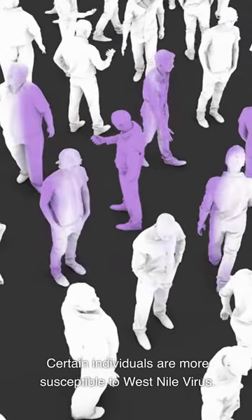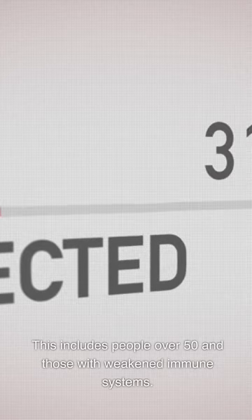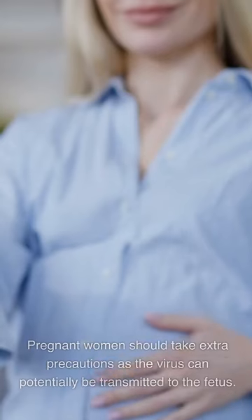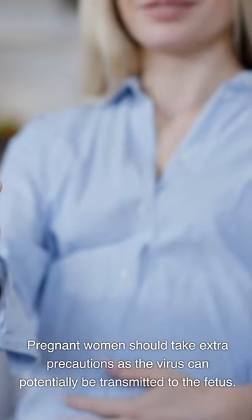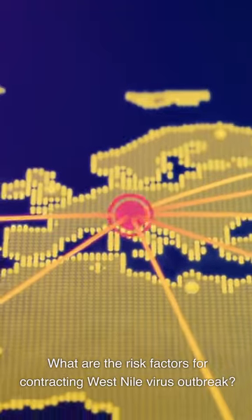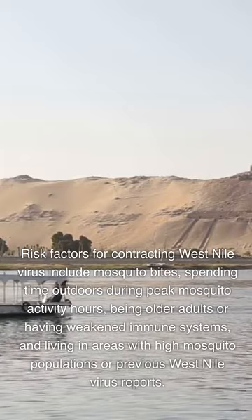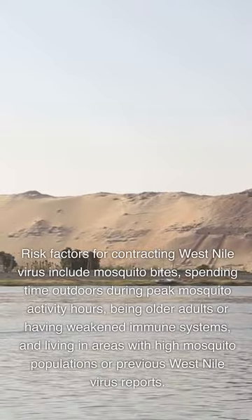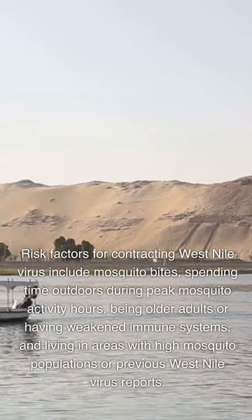Certain individuals are more susceptible to West Nile virus, including people over 50 and those with weakened immune systems. Outdoor workers, like farmers and landscapers, may also be at higher risk due to increased exposure to mosquitoes. Pregnant women should take extra precautions as the virus can potentially be transmitted to the fetus. Risk factors include mosquito bites, spending time outdoors during peak activity hours, being an older adult or having a weakened immune system, and living in areas with high mosquito populations.